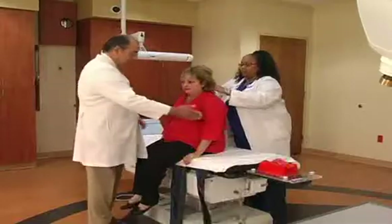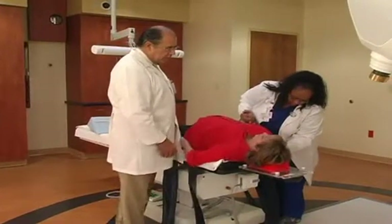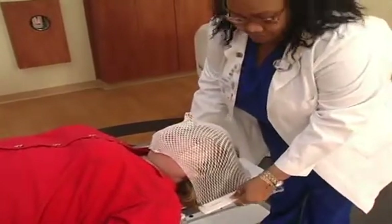CyberKnife falls into the new era of minimally invasive treatments. It does not really require general anesthesia. It does not require the placement of frames with screws on the heads of people or other invasive monitoring treatment techniques.